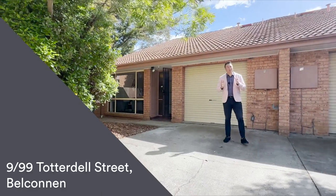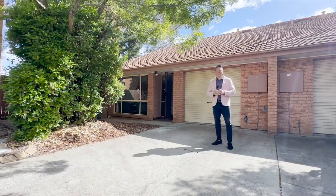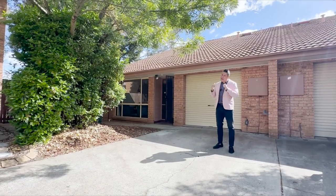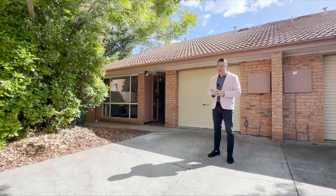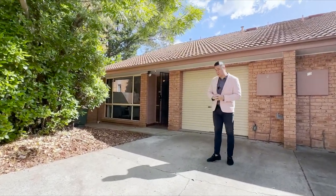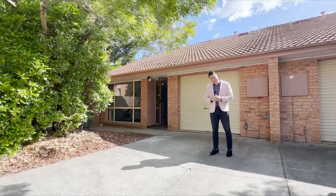Hello, my name is Aaron Lewis and welcome to your detailed walkthrough tour of number nine of 99 Totledale Street here in Belconnen. It's a pretty exciting townhouse behind me for lots of reasons. First of which, it's an end townhouse, so it sits right at the end of the row. It only has one adjoining wall and there are two courtyards as well.